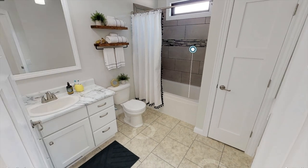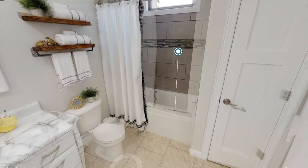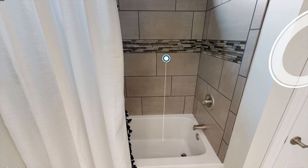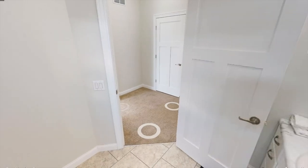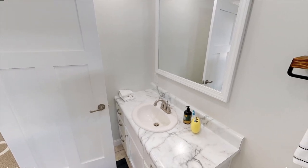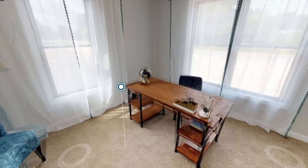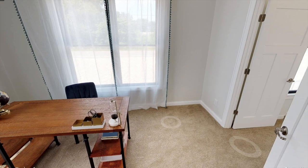Just off this bedroom down the hallway we have the second bathroom and it's a nice size — you're getting a shower and bathtub combo with plenty of space for your guests or your kids. Last but not least we have the second bedroom, and it looks like they're using it as an office space, but I really like this bedroom because of how many windows are in here and also you're getting a nice-sized walk-in closet.